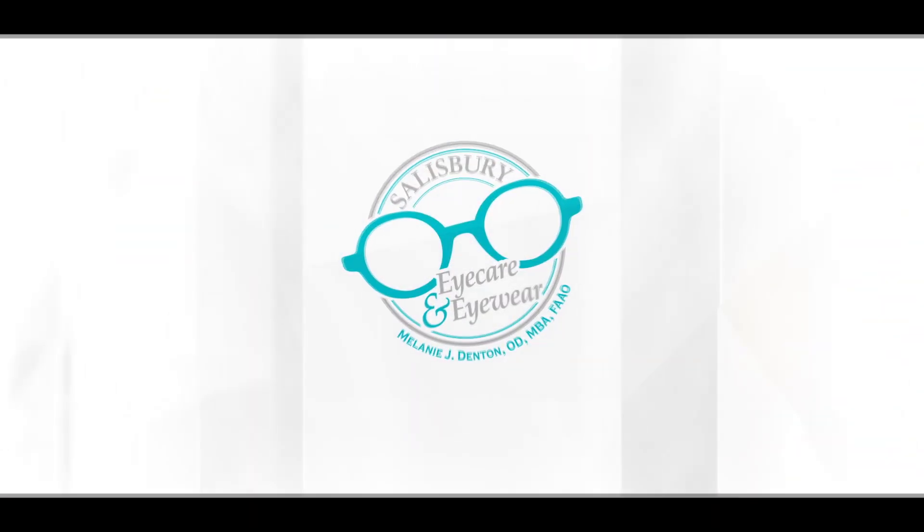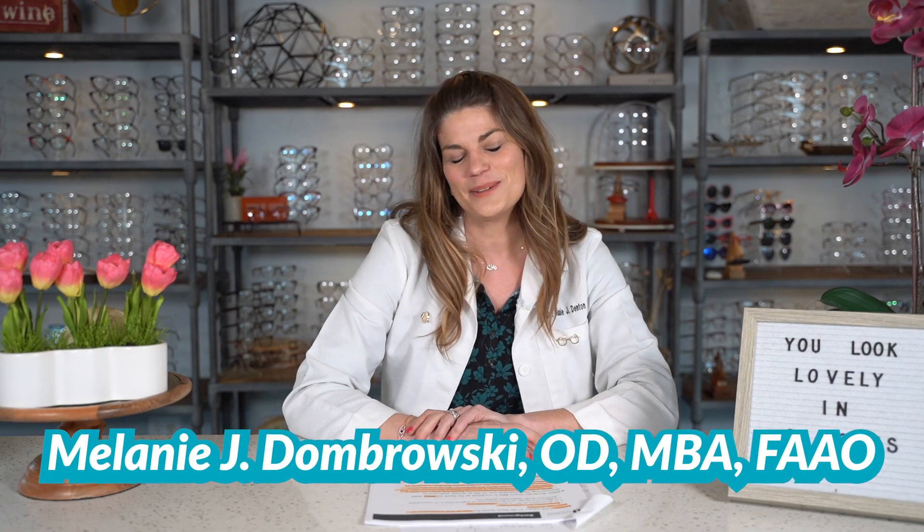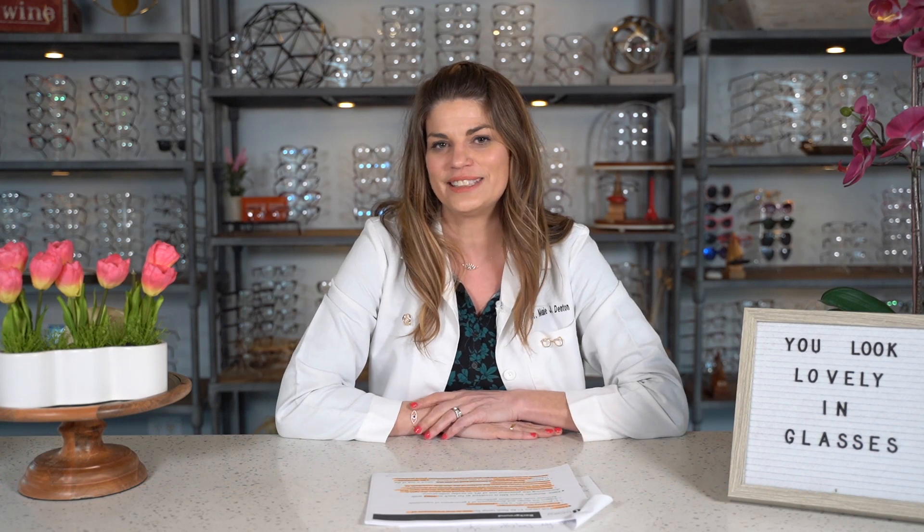Welcome to Salisbury Eye Care and Eyewear. I'm Dr. D. My goal is to arm you with the knowledge you need to take control of your eye health and have the best vision possible. Like and subscribe for videos every Wednesday at 8 p.m. I'm a doctor of optometry with my own private practice, residency trained in ocular disease, and I specialize in dry eye.